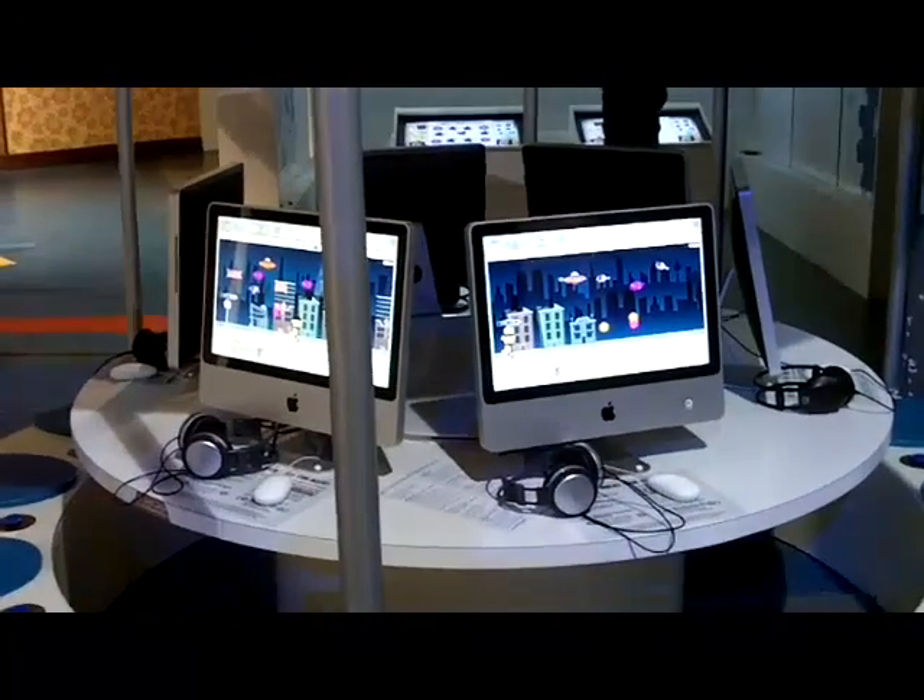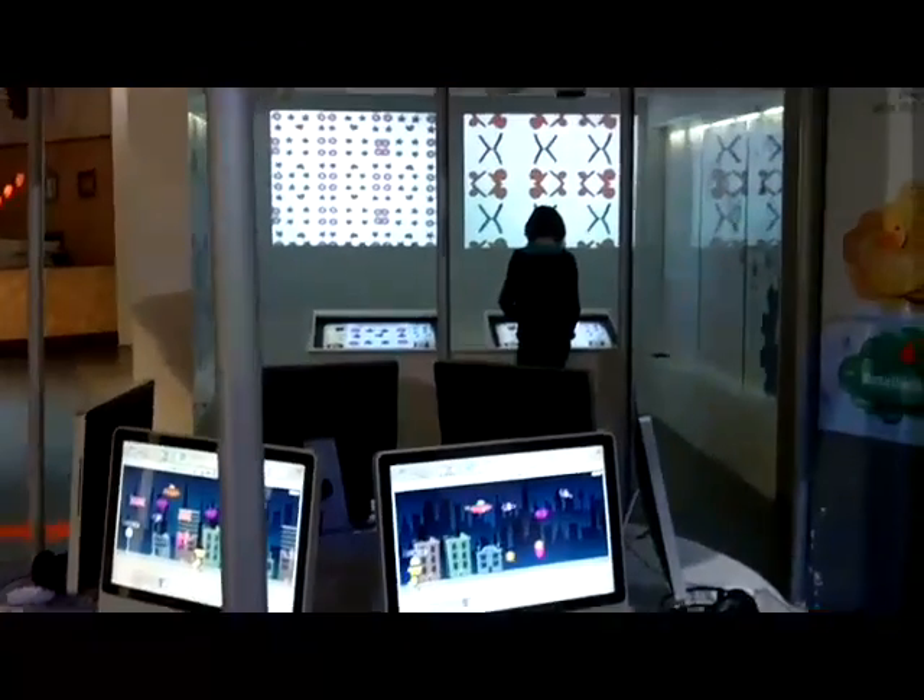We've got lots of hands-on things to try. You can create your own music with our state-of-the-art Apple computers, design your own wacky wallpaper, and why not belt out your favourite tune in our karaoke shower.